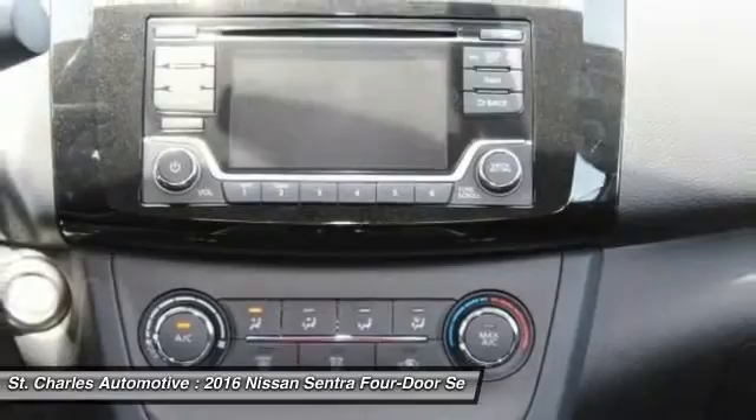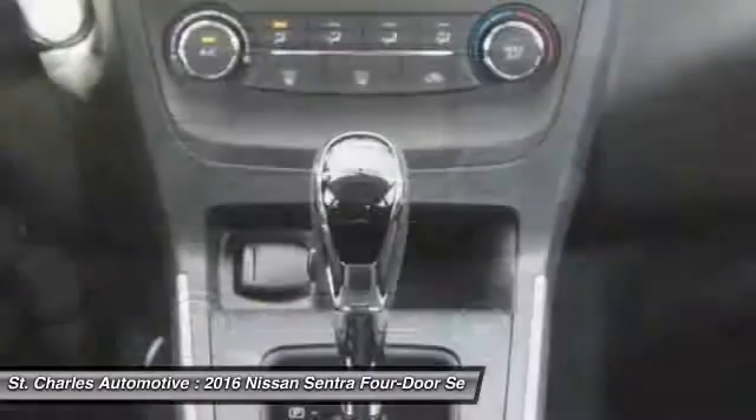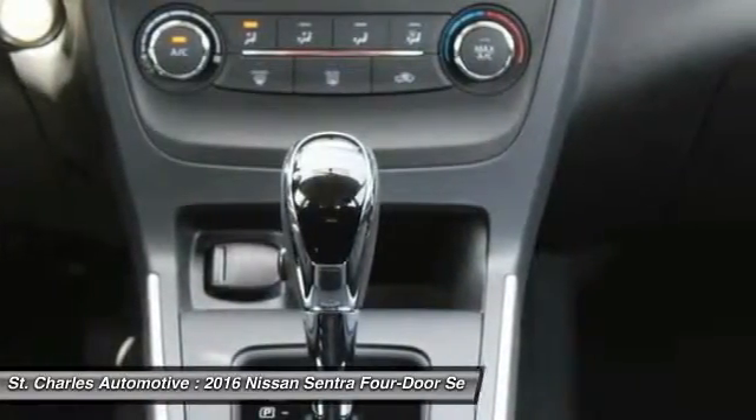Anti-lock braking system, leather wrapped steering wheel, Bluetooth, driver airbag, and power steering.